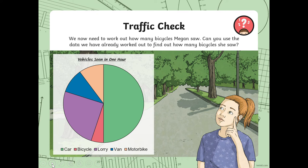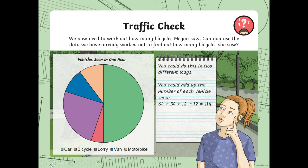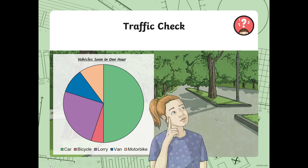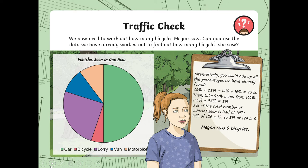We now need to work out how many bicycles Megan saw. Can you use the data we've already worked out? A quarter was 30. If these two were 12 and 12, that's 24. What's left over to make 30? You could add all the percentages and take it away from 100%, then find that percentage. Or do a shortcut — Megan saw six bikes.